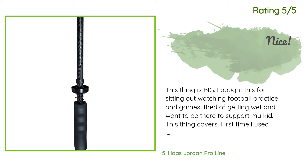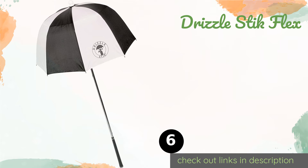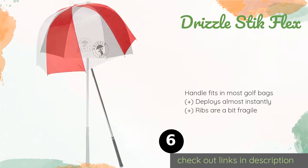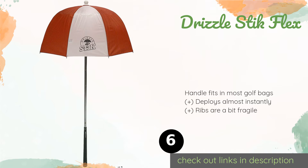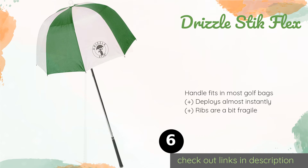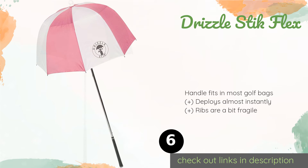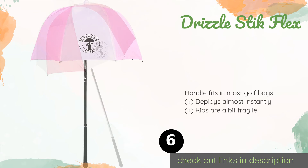The next product is the Drizzle Stick Flex. Your gear needs protection from the elements too, and the Drizzle Stick Flex can offer it. It's just the right size to shield a set of clubs and has a deep canopy to provide thorough coverage, yet the top is spring-loaded so you can pivot it out of the way for quick access. This product is available on Amazon for $19.